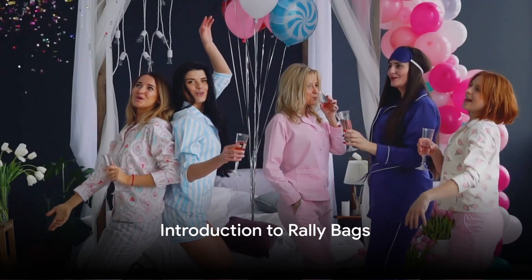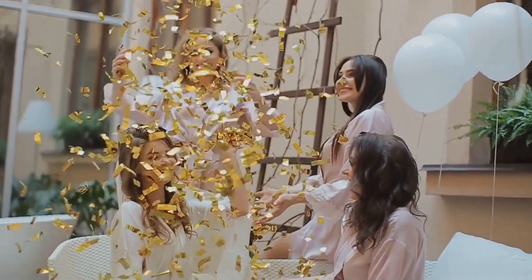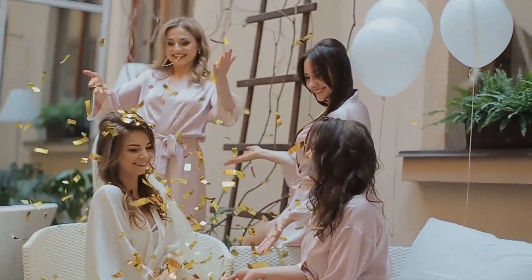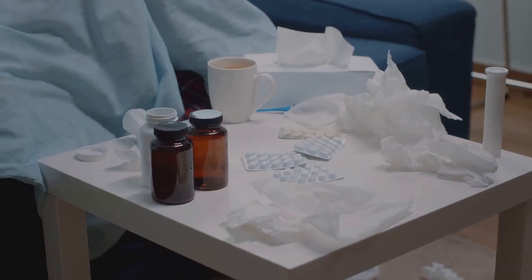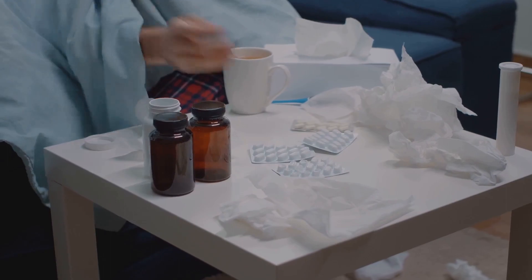Hey there wellness enthusiasts, welcome back to Real Vitamins. Today we've got something super exciting for all you bachelorette party planners and attendees. We're diving into our amazing Rally Bag Hangover Kits and why they're an absolute game changer for your next bachelorette bash. Let's get into it.